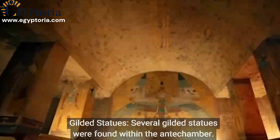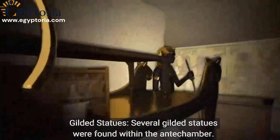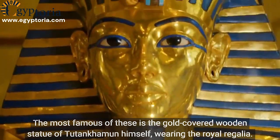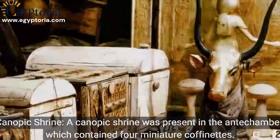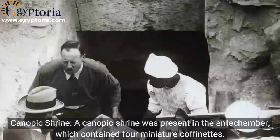Gilded statues: several gilded statues were found within the antechamber. The most famous of these is the gold-covered wooden statue of Tutankhamen himself, wearing the royal regalia.